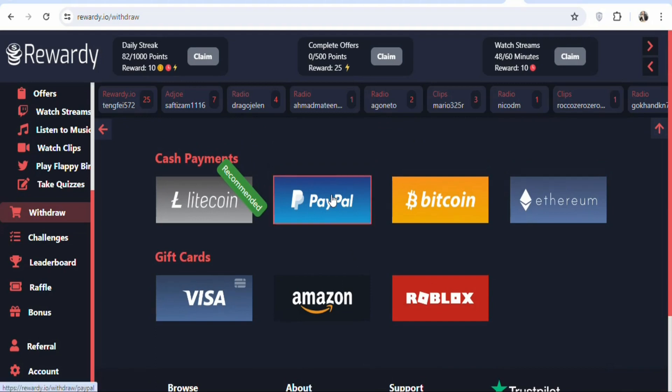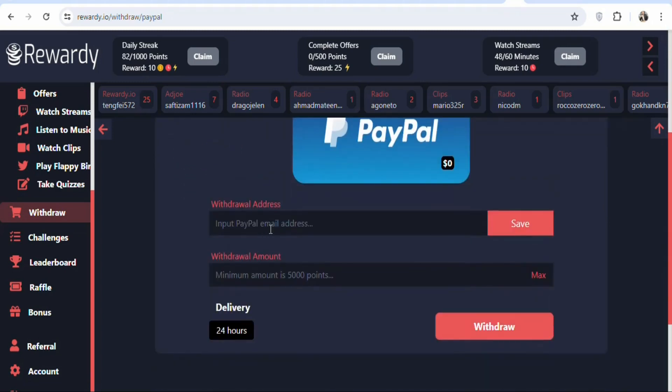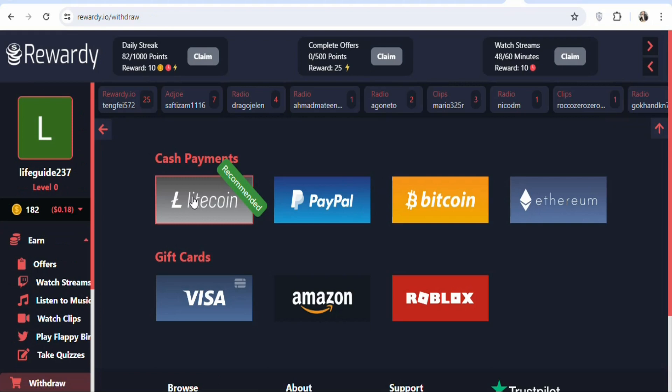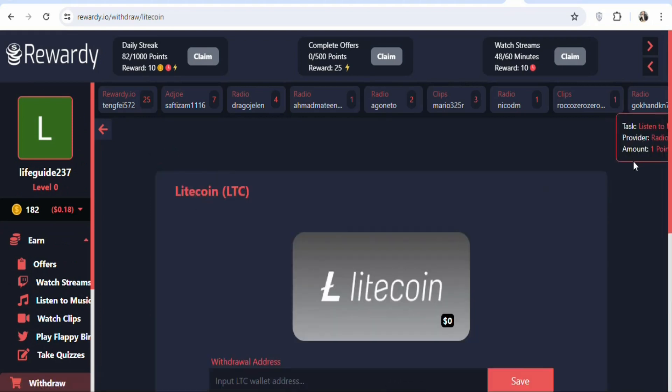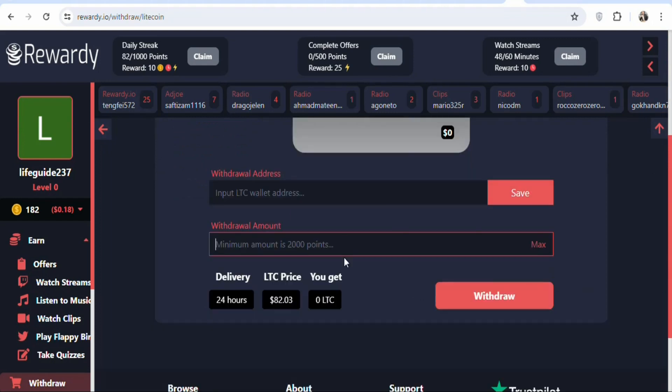For example, if you click on PayPal, you are required to enter your PayPal email address and the amount of points you want to withdraw, then click Withdraw. Within 24 hours, the money will be deposited into your account. If you prefer crypto, click on Litecoin, enter your email and points, and the money will be deposited into your crypto wallet within 24 hours.